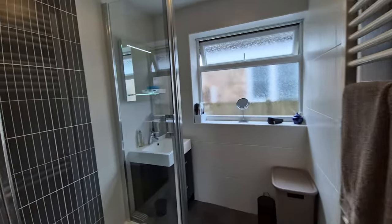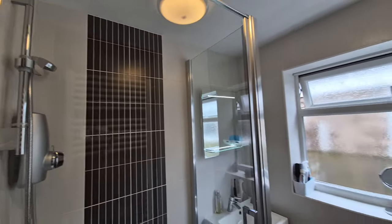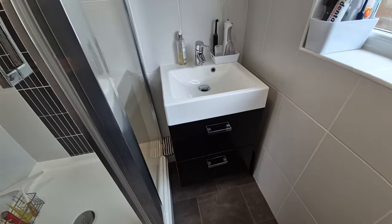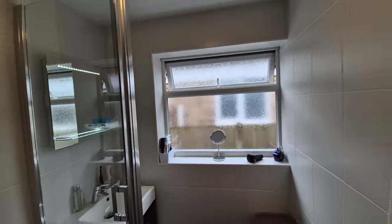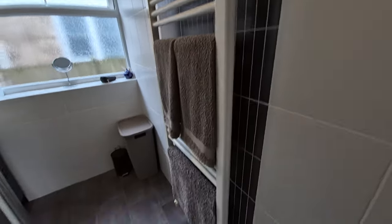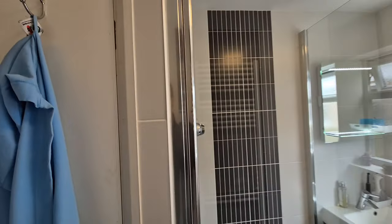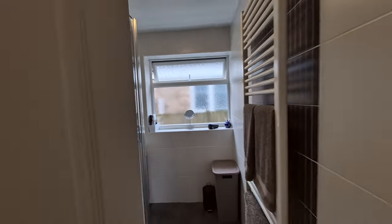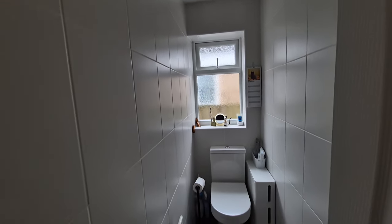We then have a very nice shower room with a double shower cubicle, a modern wash basin set within fitted cabinets, fully tiled walls, a full-height towel radiator, and an obscure glass window to the side. There's also a built-in cupboard housing the hot water cylinder. And then there is a separate WC, again with fully tiled walls and an obscure glass window to the side.